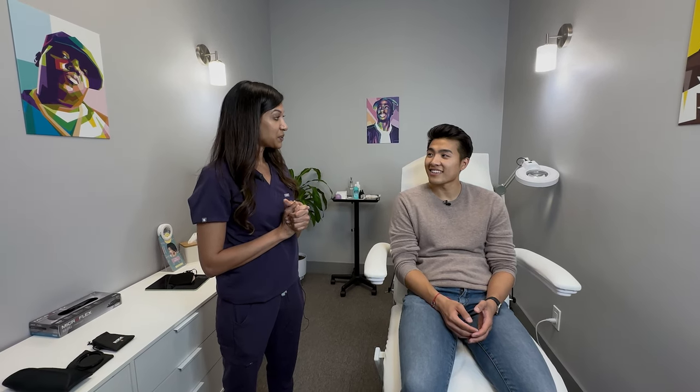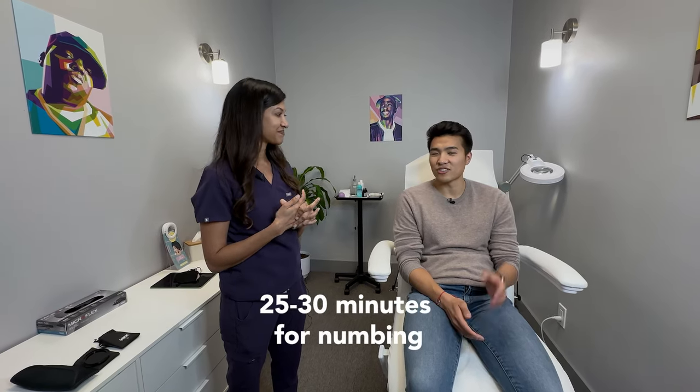So we are going to get him numbed up. How long is the numbing? The numbing cream — we allow you to sit with it for about 25 to 30 minutes. You can do longer too.